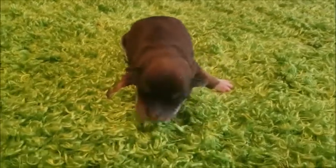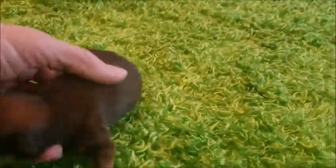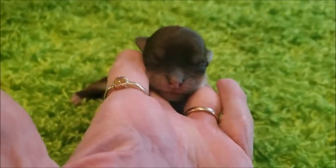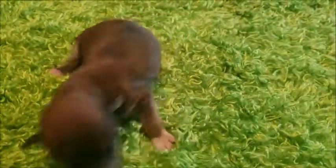This little feller is Branson. He belongs to Dazzle and Chevy. He is gorgeous. I can't tell if he's going to have a black nose or a chocolate nose — that pigment will all fill in. Gorgeous color.